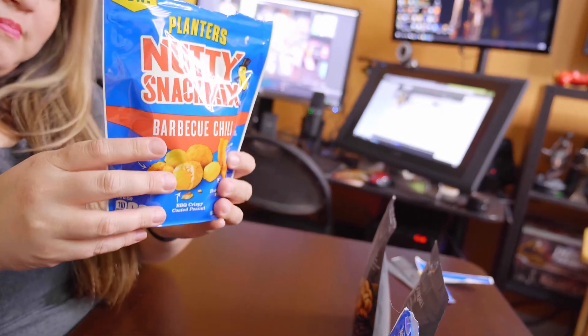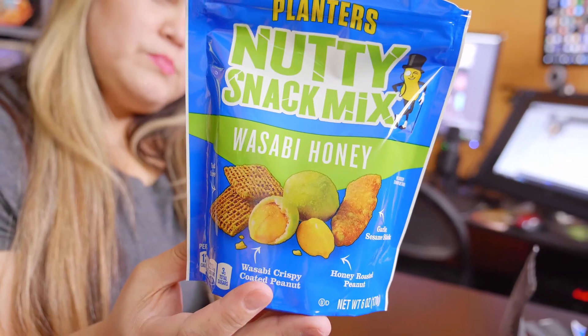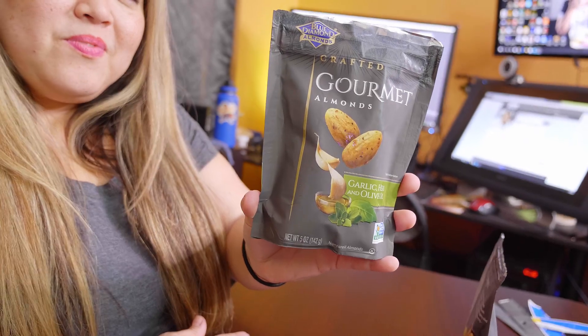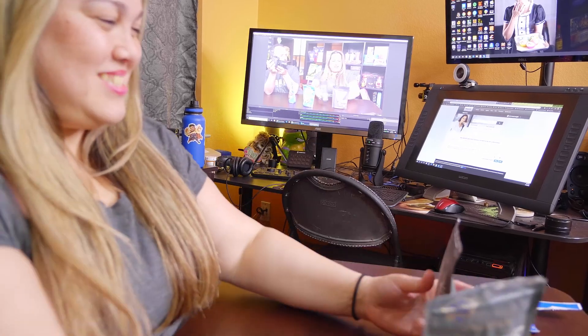So what do we have here? We have the Planters Nutty Snack Mix in Barbecue Chili with Barbecue Corn Nuts, and also Planters Nutty Snack Mix in Wasabi — crispy coated peanuts and wasabi honey. The honey is important. Then we have Blue Diamond Almonds in garlic herb and olive oil — wow, that just seems very adult. I felt like I was adulting when I bought these. It even says 'crafted gourmet.' And this one is pink Himalayan salt — it's a good salt.